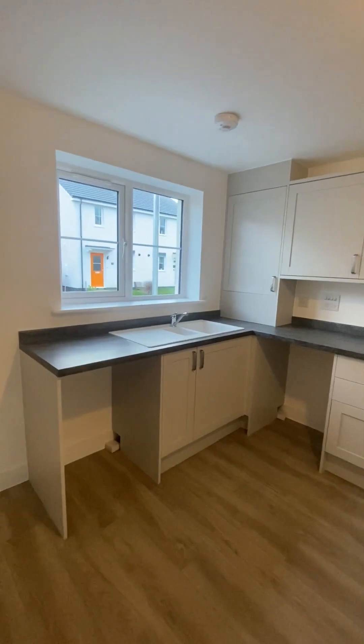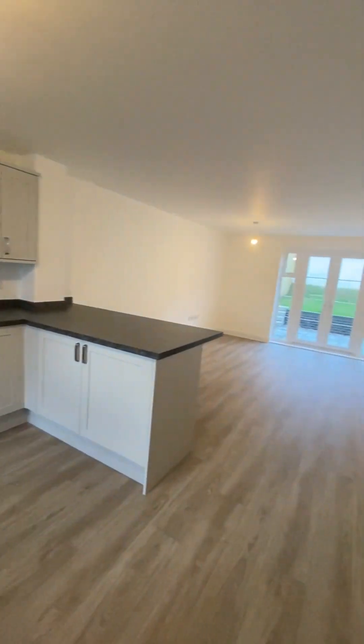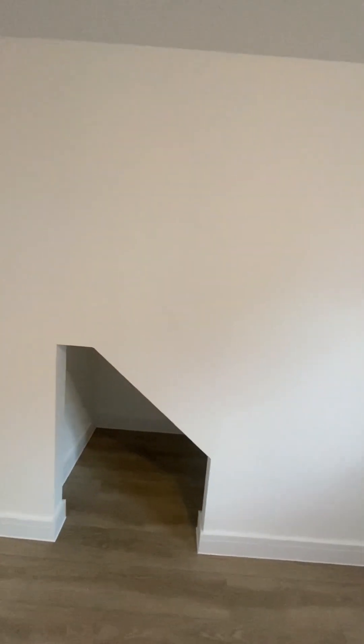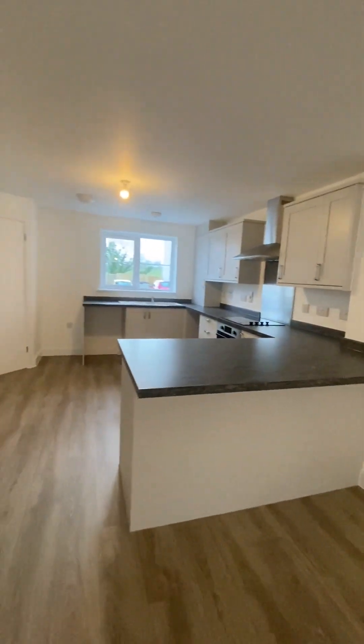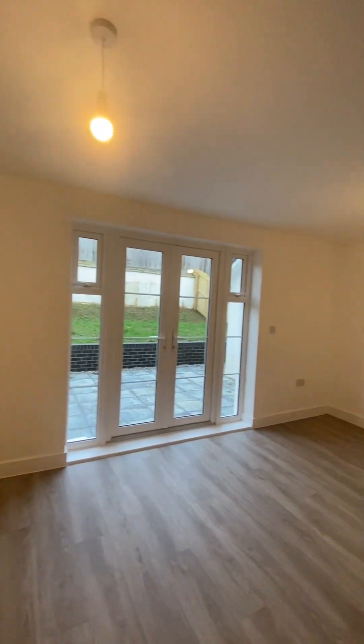There's space for a washing machine and dishwasher. Really nice breakfast bar, and a bit of understair storage. The property is located midway of a cul-de-sac.